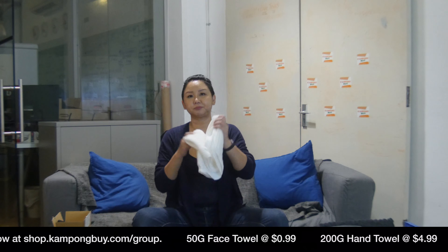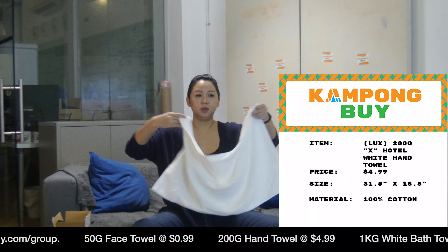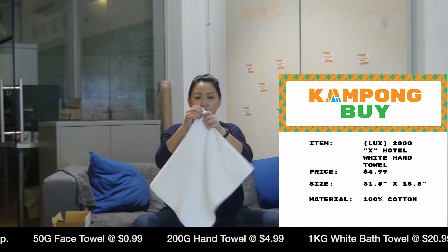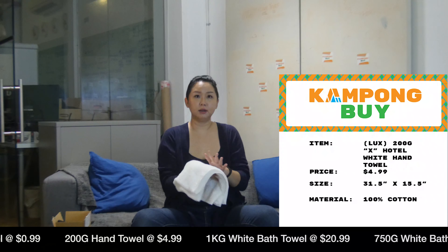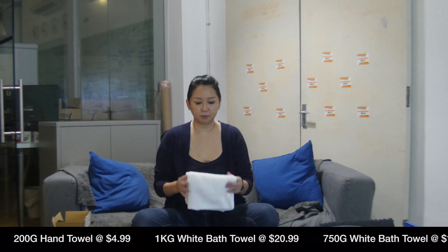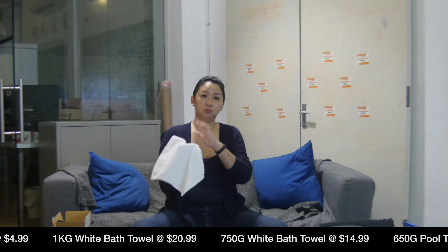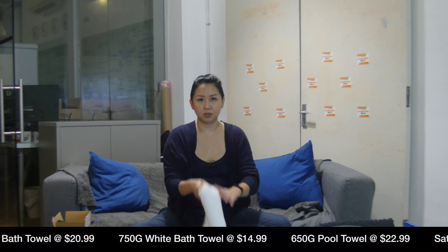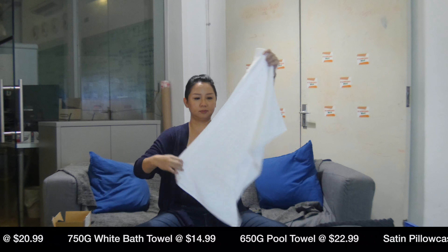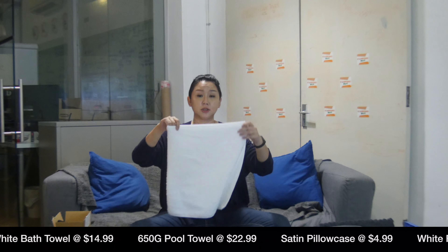The next item is the hand towel, and this is only $4.99. You're also going to find this at four-star hotels. It's 200 grams, it's heavy, and it's great for washing your face or using it for hands. We recommend having a new one every day — you wipe your face and then wash it, because it keeps bacteria at a minimum. It's much bigger than the competitors, and we'll get around to showcasing the competitor's towel which retails for 60% more.